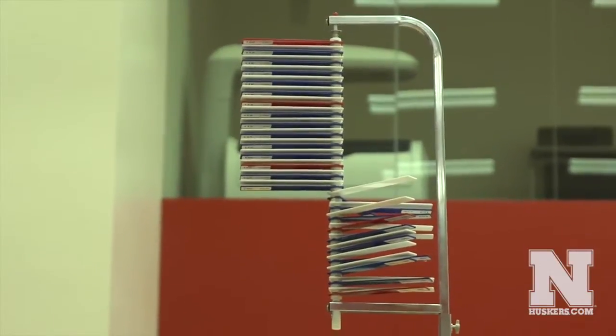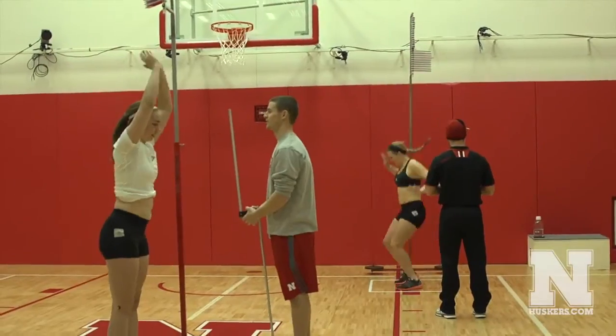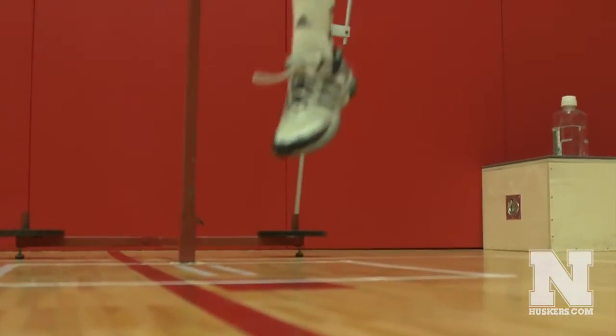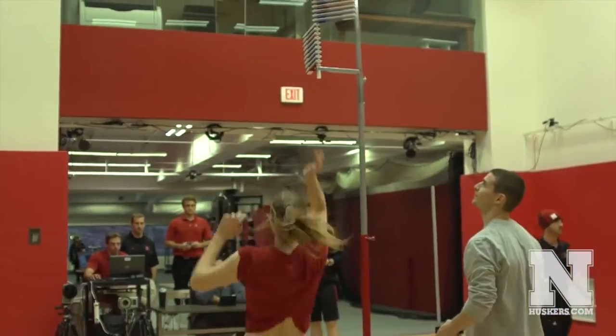As part of the baseline performance screen, the women's soccer team players are going through four key assessments. The first one is the vertical jump. Not only are we able to document what that height is, but we're also able to quantify the forces that they're generating as they jump, and this helps us understand the explosiveness and their response to training with the coaches.